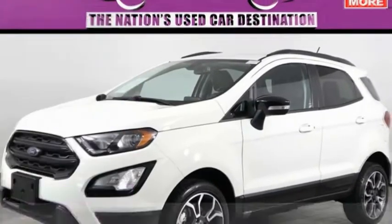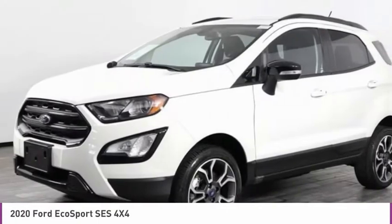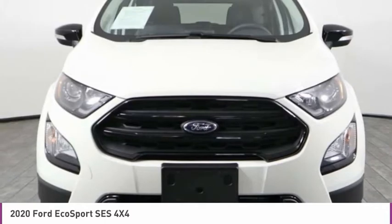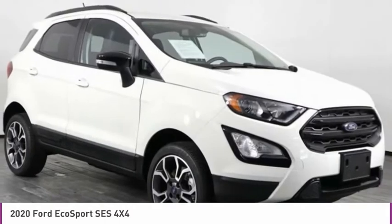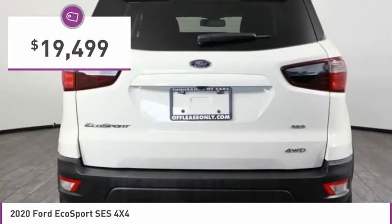Looking for the right vehicle? Check out the 2020 EcoSport. The Ford EcoSport has an upgraded interior that provides you all the features you could ever want. It also offers the functionality of an SUV, but in a size where you feel in control, and is priced below $20,000.